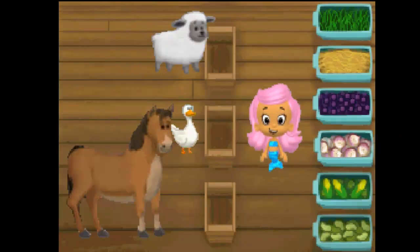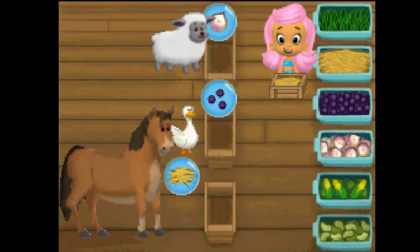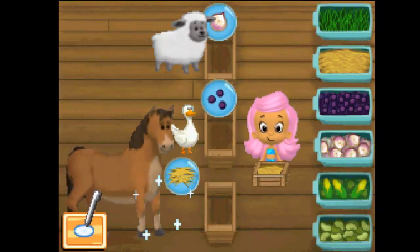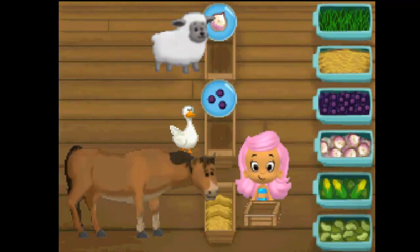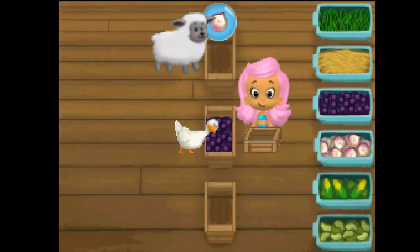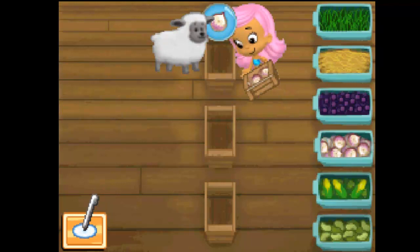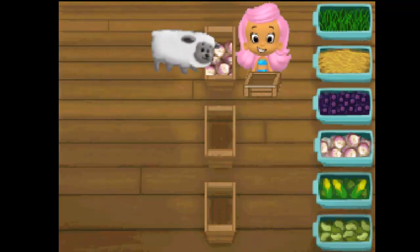Time to feed the animals. We can help. The animals are thinking about what they want to eat. Tap the matching food in the blue bin, then tap the animal to feed it. This animal doesn't want that food — look at the food it's thinking about and try again. The horse wanted to eat hay. The duck wanted to eat berries. The sheep wanted to eat turnips.